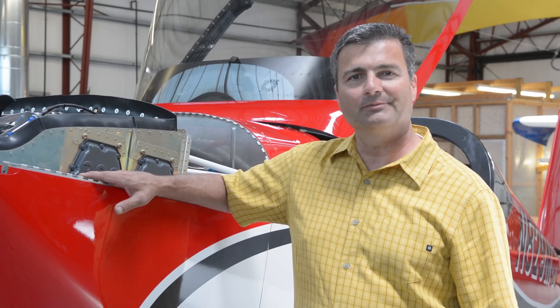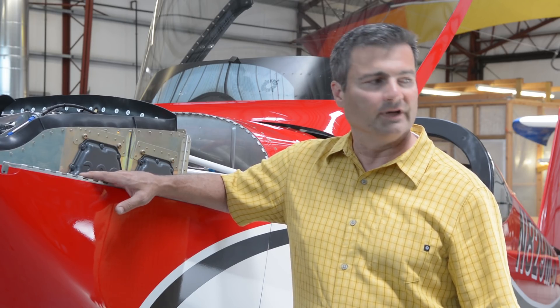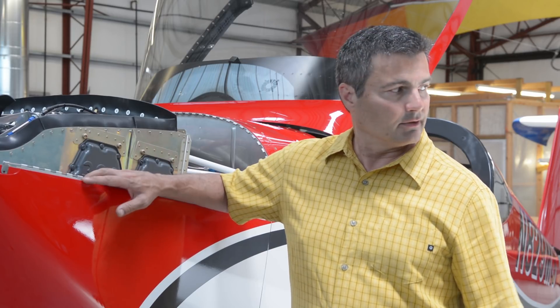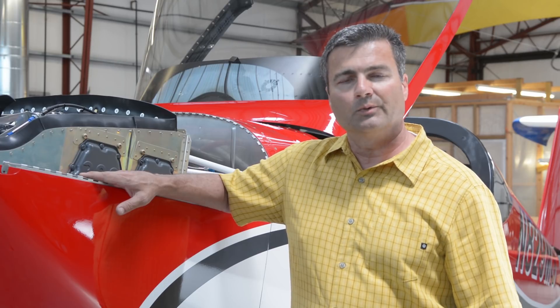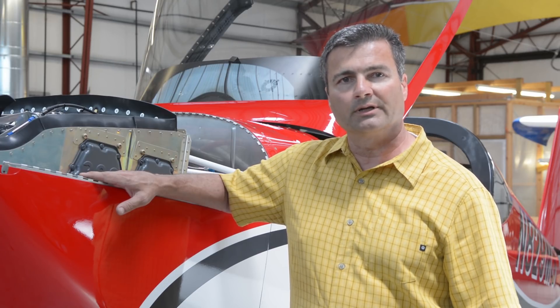Hi, we're back. It's been a couple of hours to do the paperwork. We've done the inspection, so now we just put the cowling back on, close up a couple of access panels, and move on to phase one flight testing. We hope this video was helpful. Thank you for joining us.